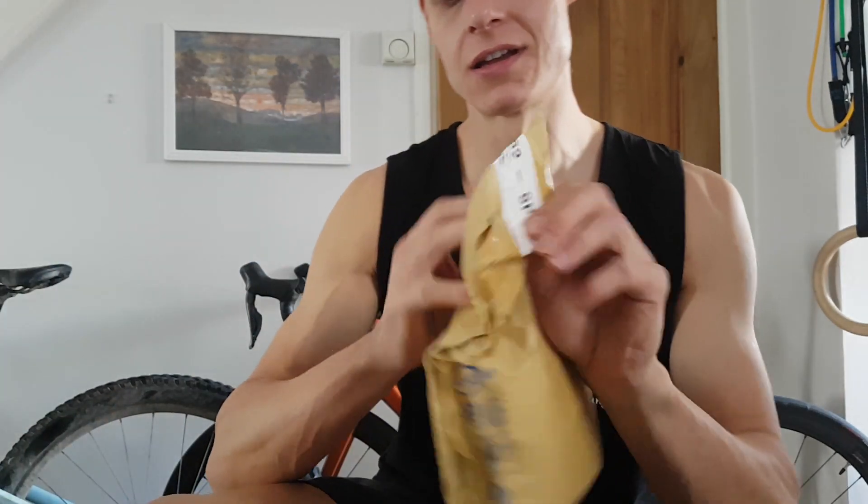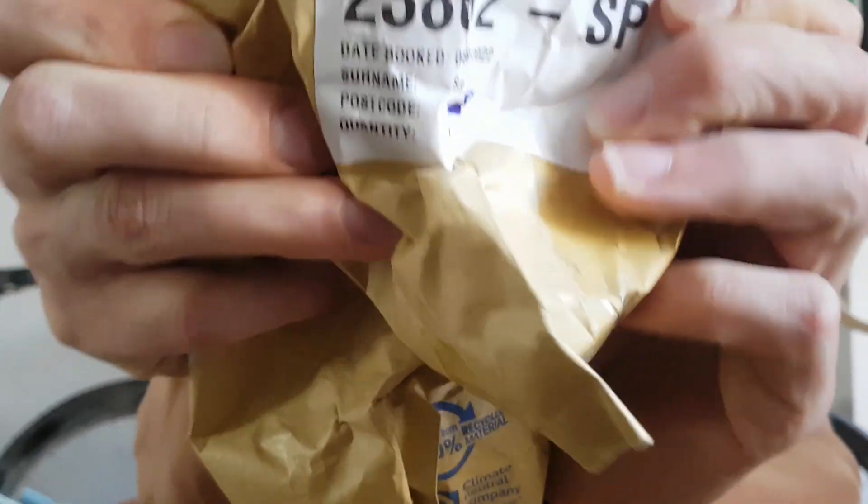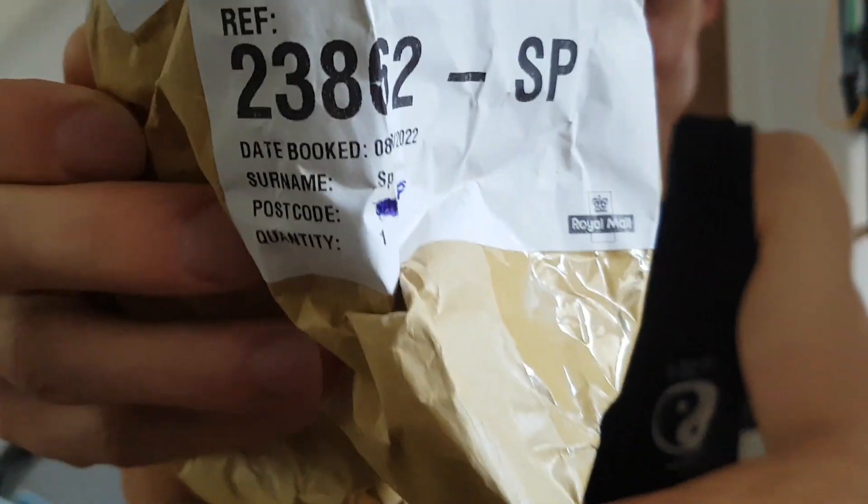I say recent — this actually arrived on the 8th of June. This has been sitting with me now for four and a half months. I wanted to do this video and I've not been bothered to do it, therefore I haven't opened the package to actually smell it.